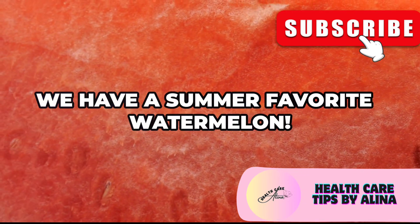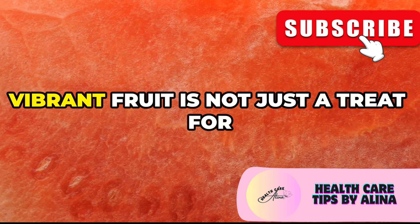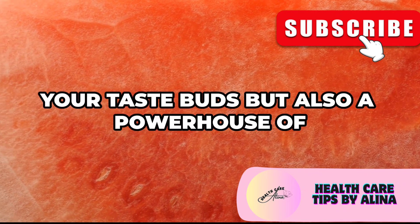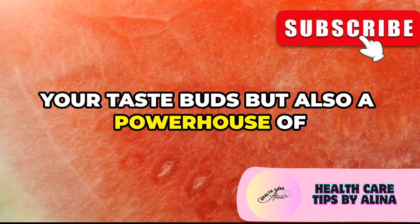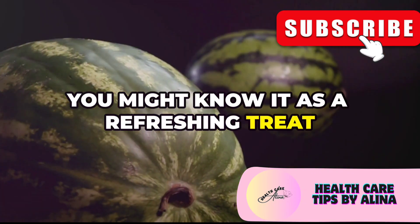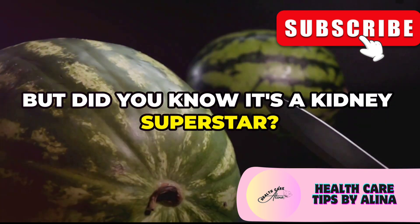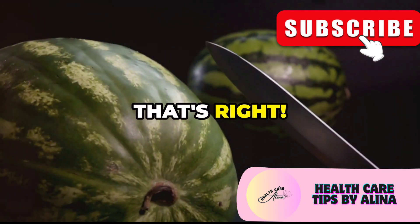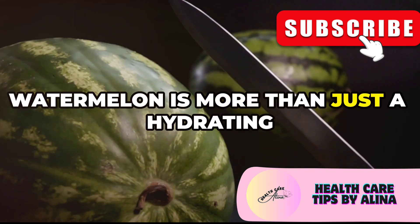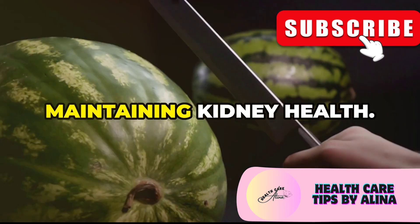First up, we have a summer favorite — watermelon. This juicy, vibrant fruit is not just a treat for your taste buds, but also a powerhouse of health benefits. You might know it as a refreshing treat on a hot day, but did you know it's a kidney superstar? Watermelon is more than just a hydrating snack — it plays a crucial role in maintaining kidney health.